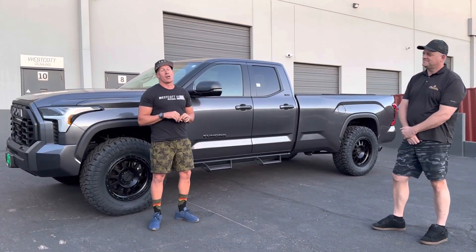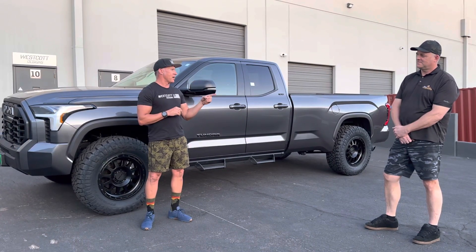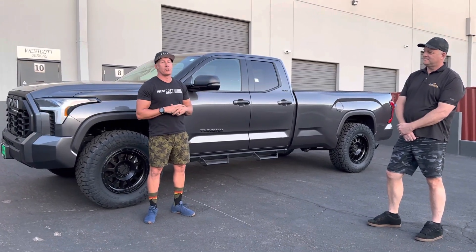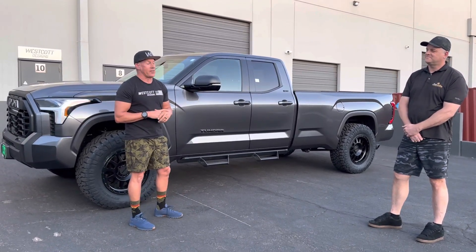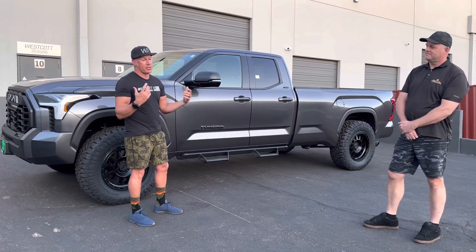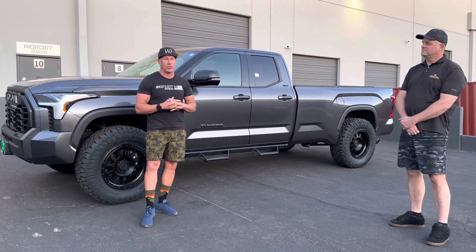Now Mike is going to take his truck, drive to San Diego, and put it on a boat called the Pasha Hawaii. Then he's going to ship it back to Maui and enjoy his truck over there. He couldn't get one in Maui — they have their own deal with Toyota over there. We actually called to find out how it all works and it's their own little deal out there.